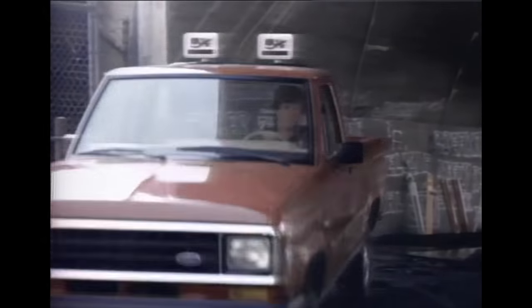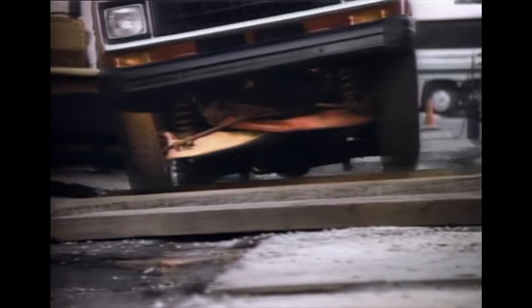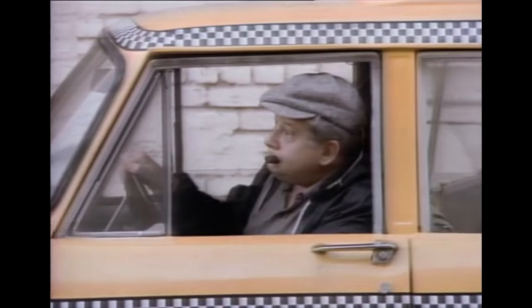Some of the roughest roads aren't in the mountains, they're in big cities, perhaps even your city. So we asked Brad McCabe to drive this Ford Ranger over some of the meanest streets this city can dish out. But this stock Ranger is built tough, with twin I-beam front suspension to handle those cavernous potholes, bone-jarring bumps, and repair sections.